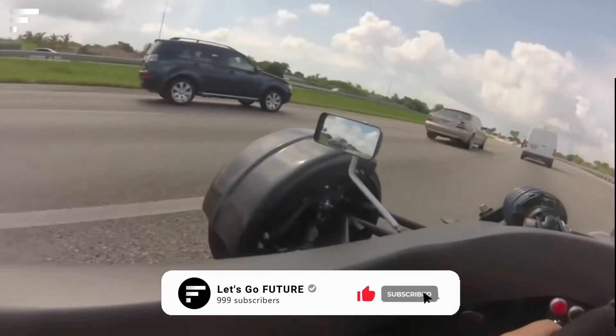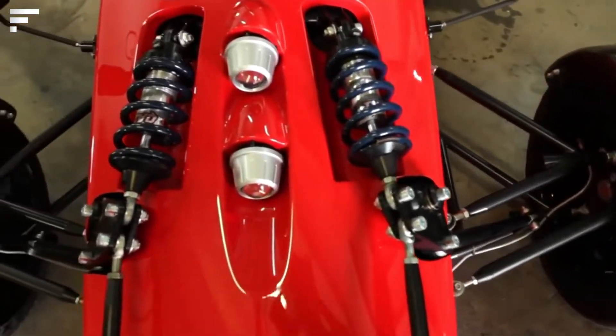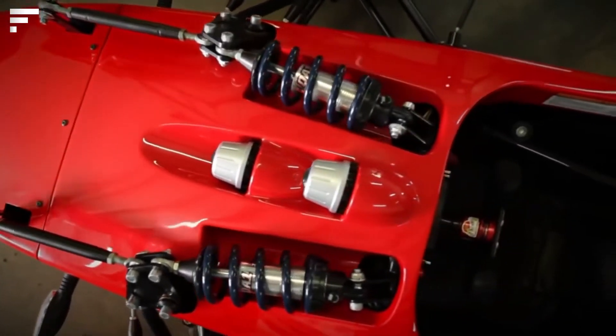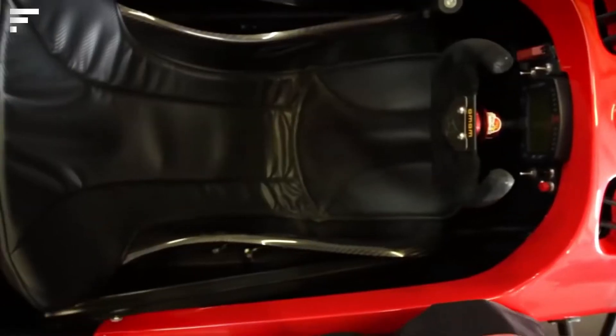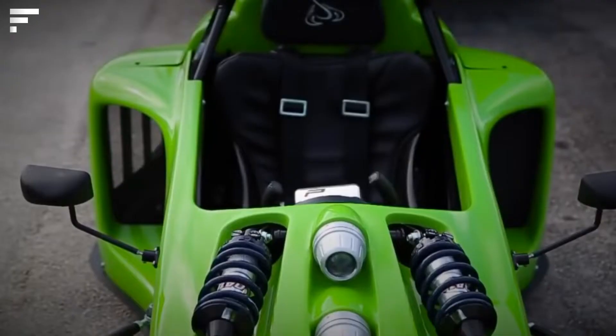It also features a compact removable Momo steering wheel. Interestingly, according to the creator's idea, the trike would not only show itself perfectly on the race track but is also suitable for riding on public roads. Would you ride it to work or to the store?